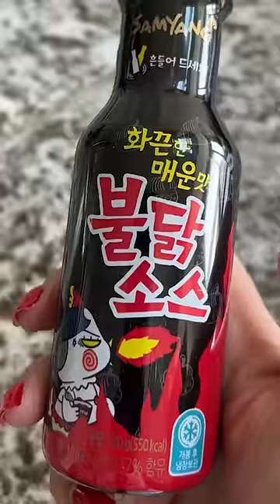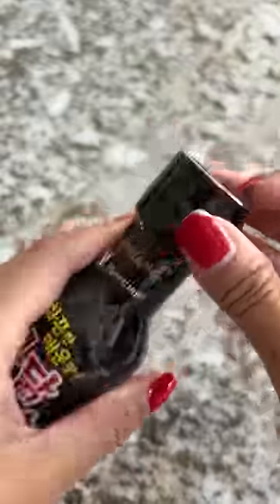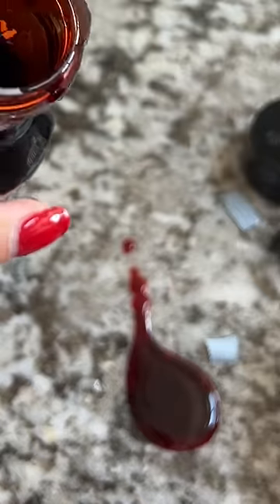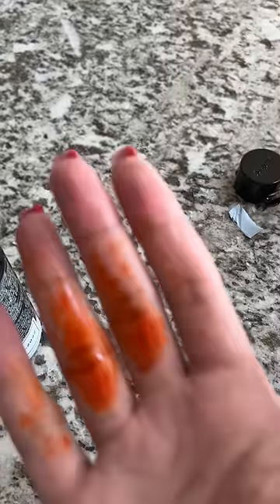For you OG viewers out there, do you remember the time I cooked spicy chicken and almost suffocated Holly? I said I would never make that chicken again, but I have the bottle of the sauce and I noticed it's about to expire. Looking into the bottle, the sauce looked way thicker, so I thought I could pour a little bit near the opening of the bottle — but obviously that didn't happen.